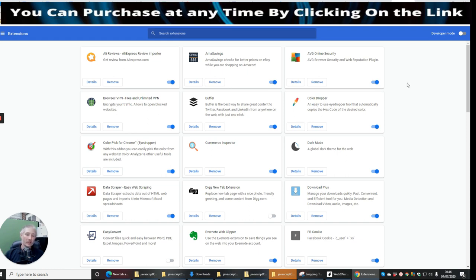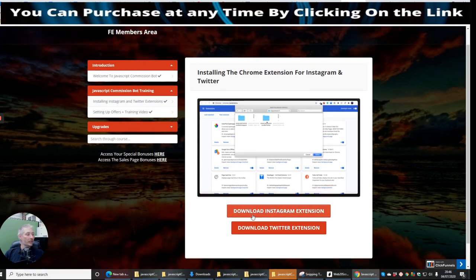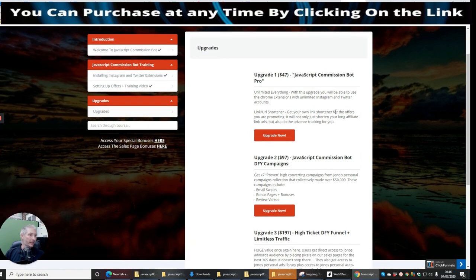If I want this, I'll go to the vendor — Jono Armstrong — and purchase it, paying just under $50. So that's it in a nutshell. You've seen how it comes as a little file, how I uploaded it into the computer, how I set it up on Chrome. The upgrades — you'll be able to click on them and see them instantly.